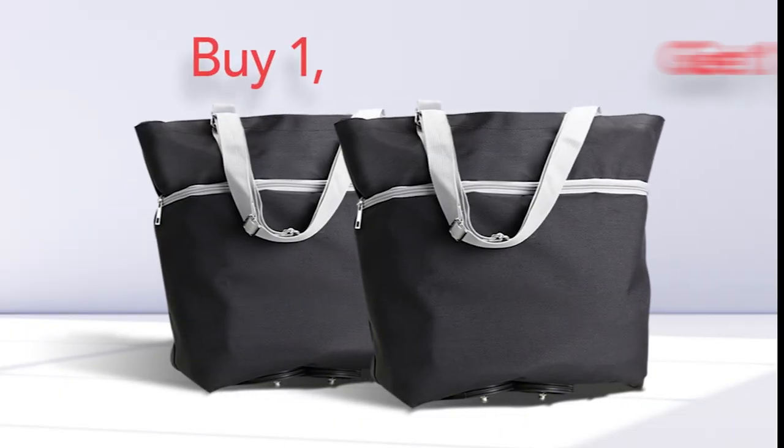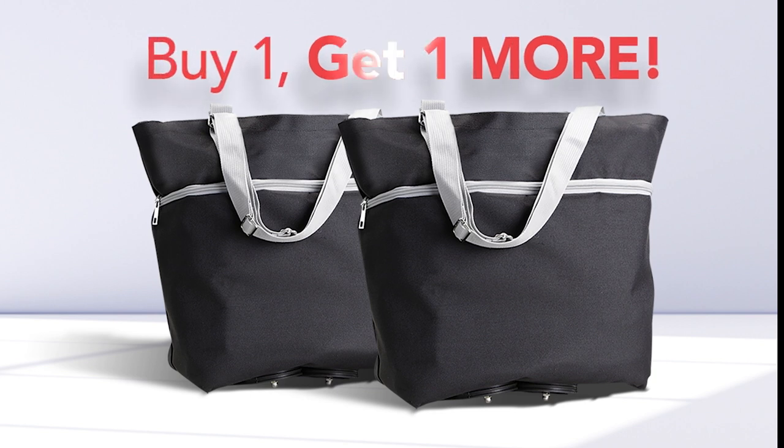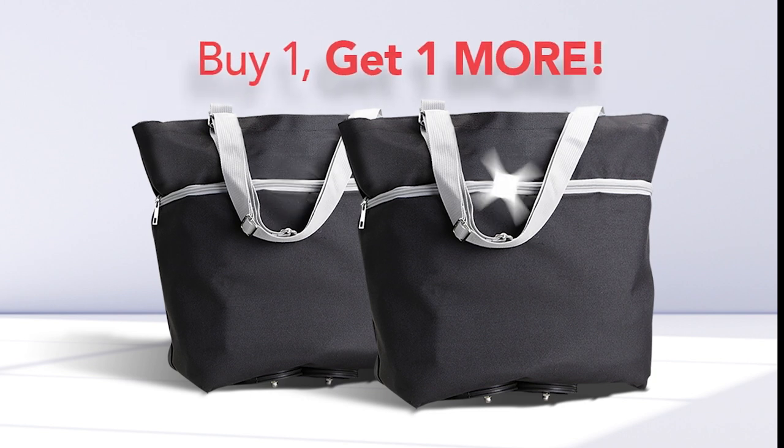But wait — order right now and we'll double the offer. That's right, buy one, get one more. That's one for you and a family member too.